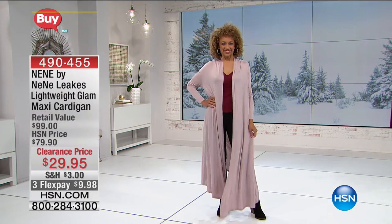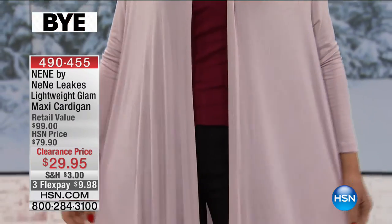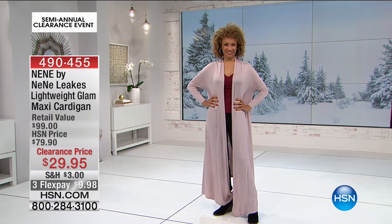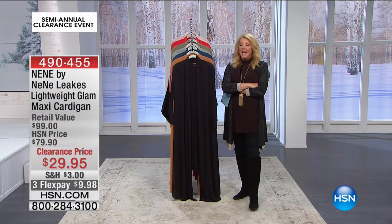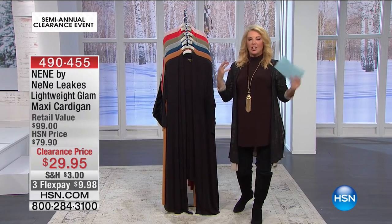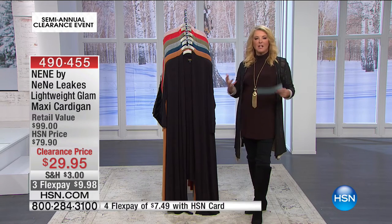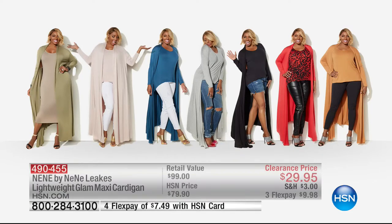Let's talk about NeNe Leakes. She's one of the housewives, but I thought she was most brilliant on Glee when she was the rival to Sue Sylvester as the coach — she just tore me up on Glee, it was so fun. And she's a girl who's got a great figure. She just gets it — she really realizes we all don't come out as 5'10" and a size two. She's all about attitude, she just rocks a great look.